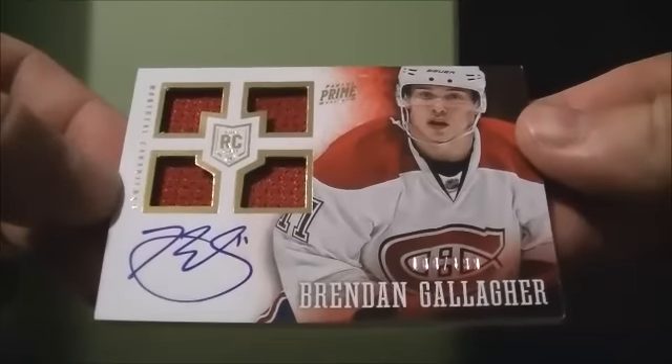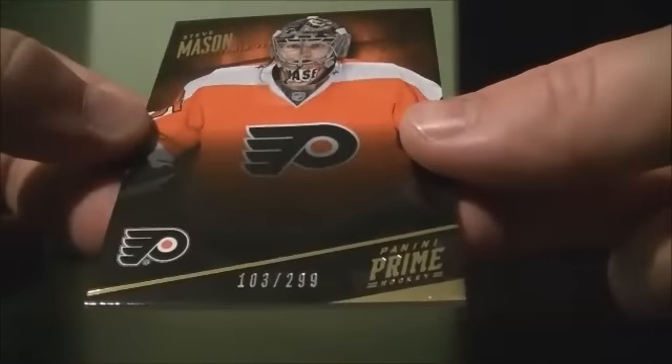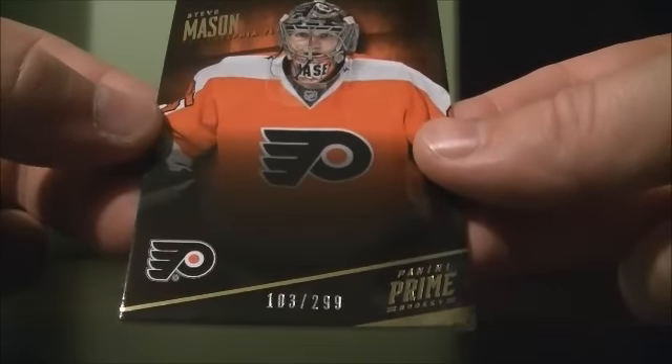Then we got our auto rookie jersey, 100 out of 199, for Brendan Gallagher for the Canadiens. Then we finished it off with the base card, 103 out of 299, for the Flyers of Steve Mason.